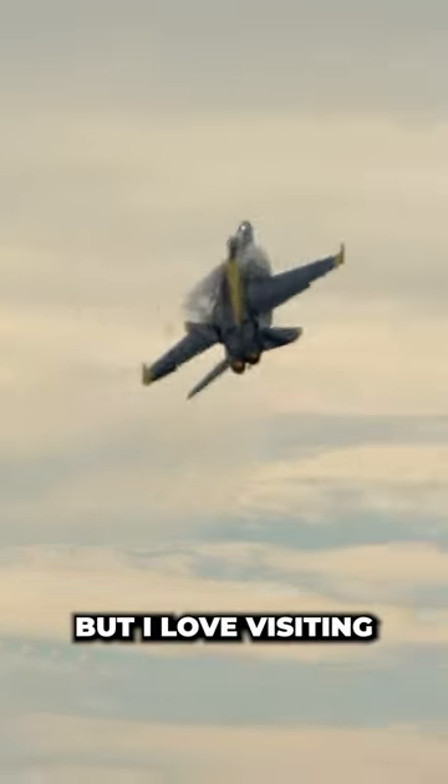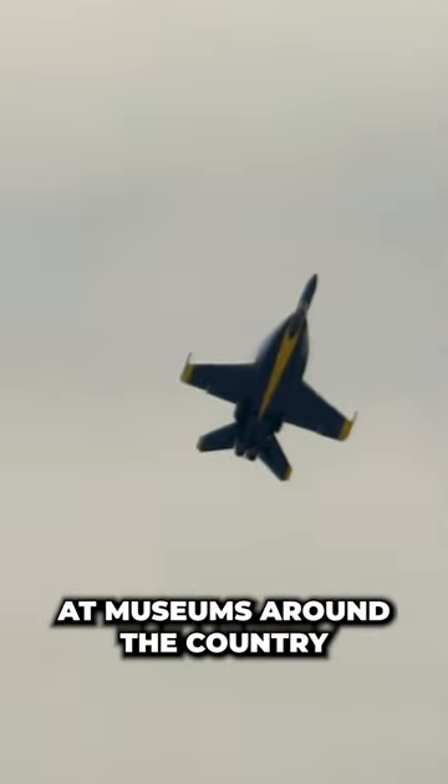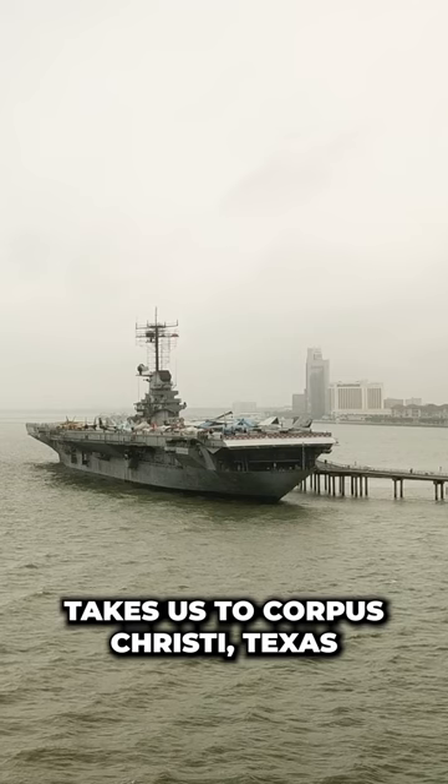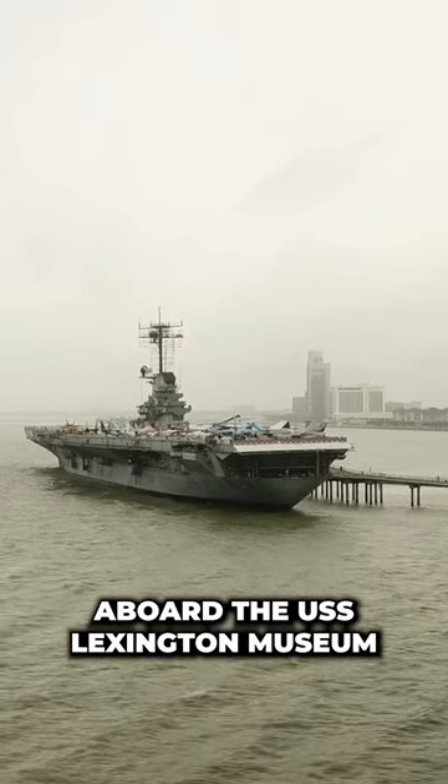I don't know about you, but I love visiting retired Blue Angel aircraft at museums around the country. Here's some of my favorites that I definitely think are worth checking out. The first aircraft takes us to Corpus Christi, Texas aboard the USS Lexington Museum.